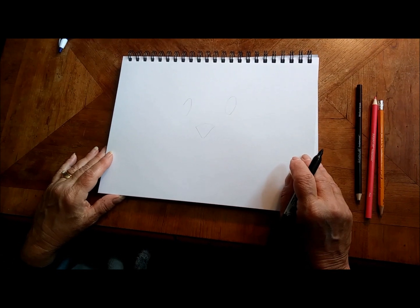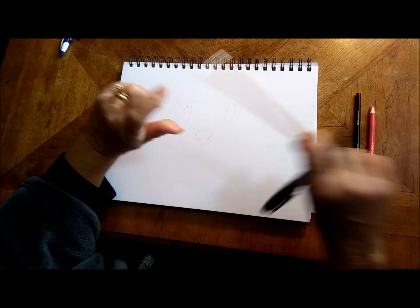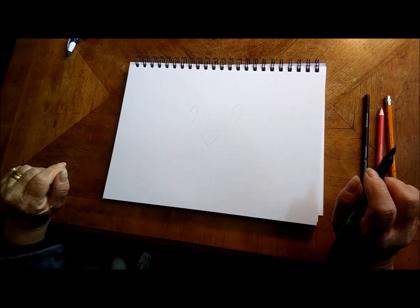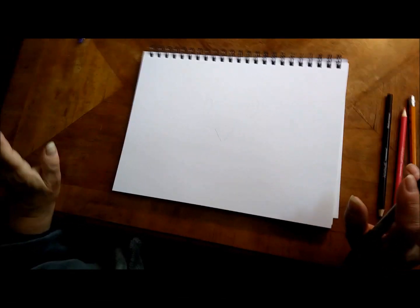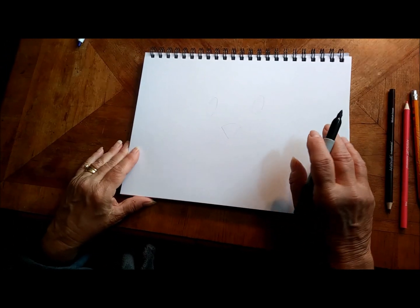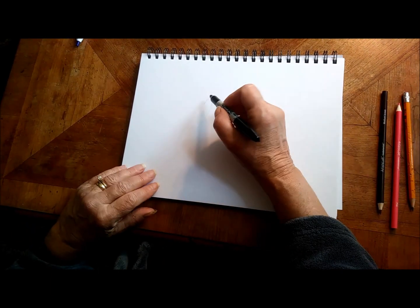We're ready to start our drawing. We have a piece of paper. I would suggest that you all start with a pencil. I'm going to use a marker because I want you to be able to see clearly what I'm doing. When you're finished with your drawing, or partway through it and you like what you have with a pencil, you can go over it with a marker too so you can see it more clearly.